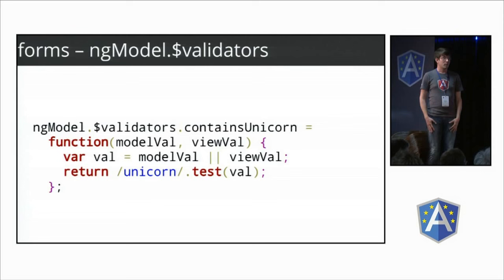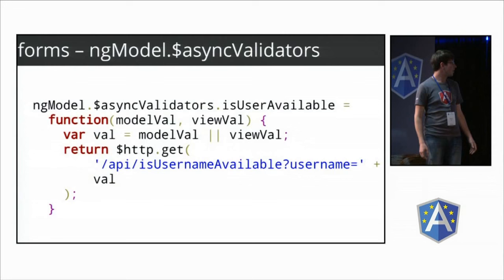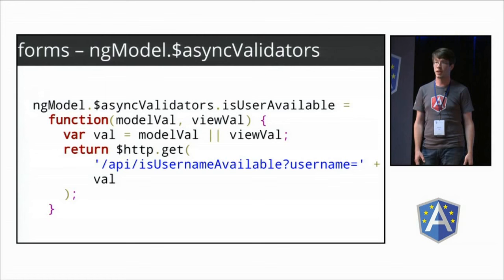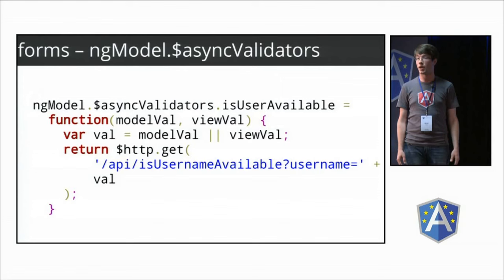What if you have validation that requires something async, like checking your server? Before you'd have to write a bunch of code in your controller. Now we have async validators that work the same way but you return a promise. A good use case is checking that a username is unique — you'd check your database. Angular hooks this into the rest of the forms.